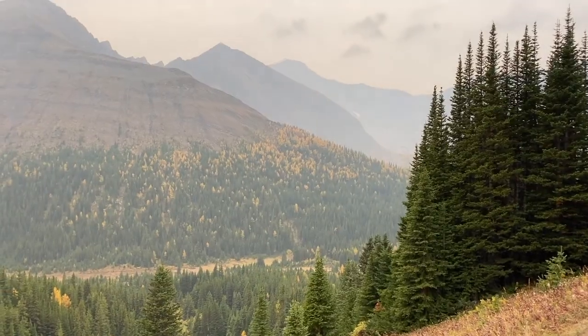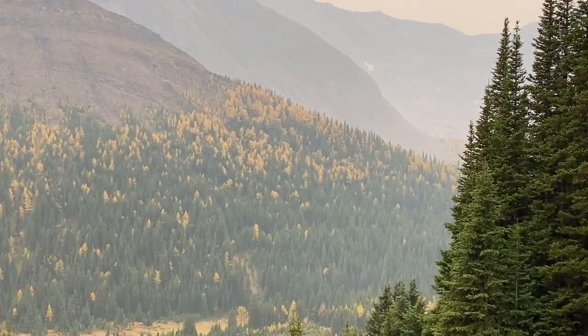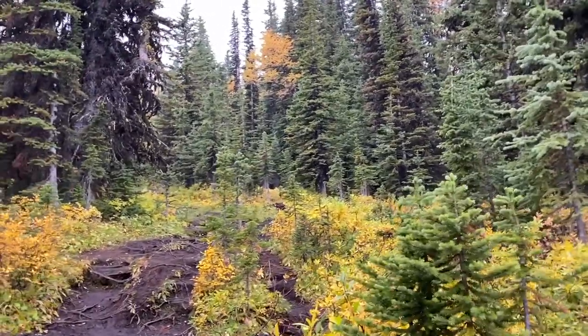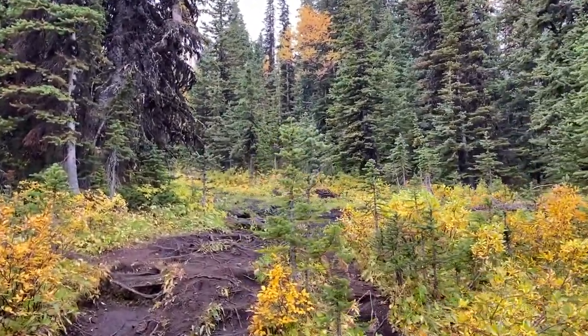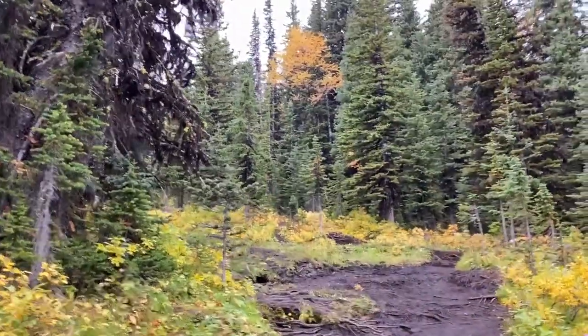That was Ptarmigan Cirque and now this is Pocaterra. You can do the ridge or you can do the cirque. Because I don't have my poles for coming down the ridge, we're just going to go up the cirque. Looking at it from the other side, it looks like there are explosions of larches. I like it when the larches just pop and it's all green. There's one yellow one — be an individual, don't be afraid to stand out.